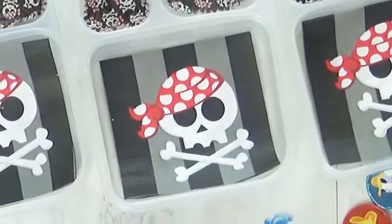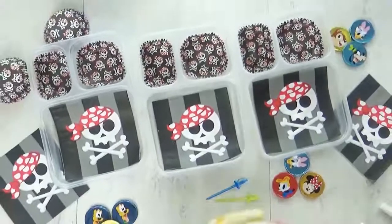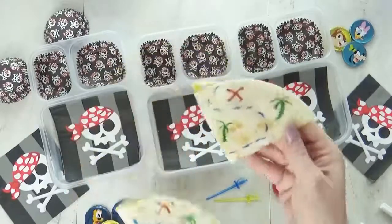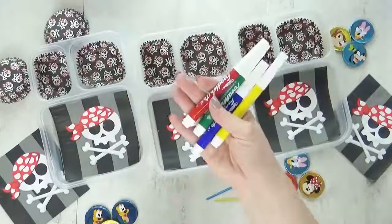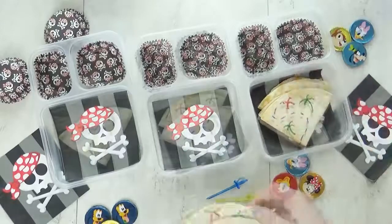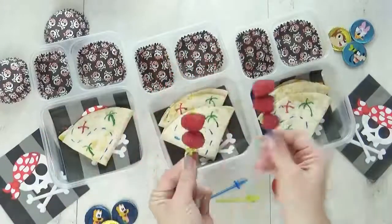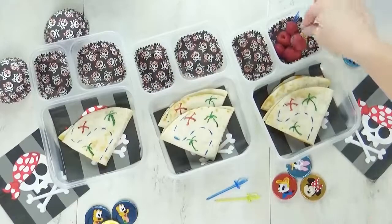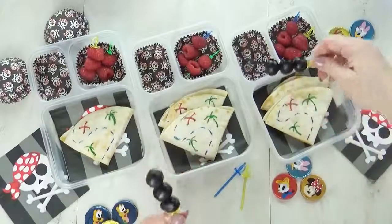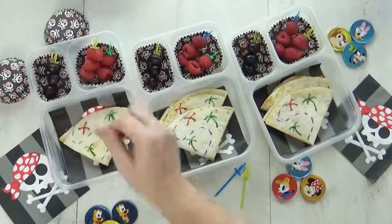Ahoy, mateys. Today is National Talk Like a Pirate Day, so I definitely wanted to make a special pirate-themed lunch. I started by making some regular quesadillas, and then I drew a little treasure map on each piece using my food writer pens. I'm gonna give Jackson and Mackenzie two pieces, and Lily just one. For our fruit today, I'm adding some red raspberries on really fun picks that look like a pirate sword. I'm also throwing in a few olives — I was gonna put more, but Miss Lily ate all of the olives, and these are all I had left.